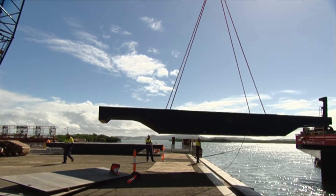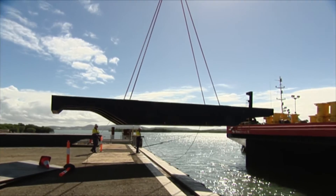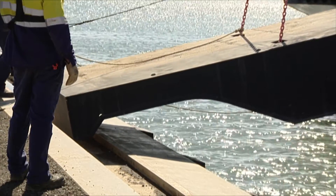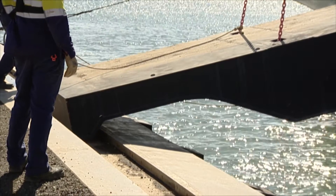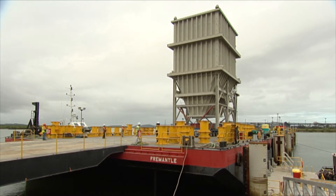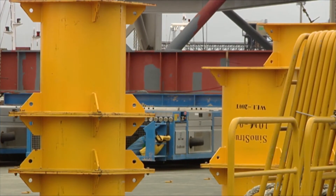Then a short passage across Gladstone Harbour to the Wiggins Island Coal Export Terminal construction site. There is just a small window of unloading opportunity on a rising or falling tide, as the barge aligns with the height of the wharf. Ten months after the meticulous planning started, the surge bin is at site and ready for installation.